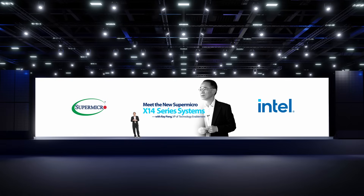Hello, welcome to the Supermicro X14 launch. My name is Ray Pan. I'm the Head of Technology Enablement at Supermicro.